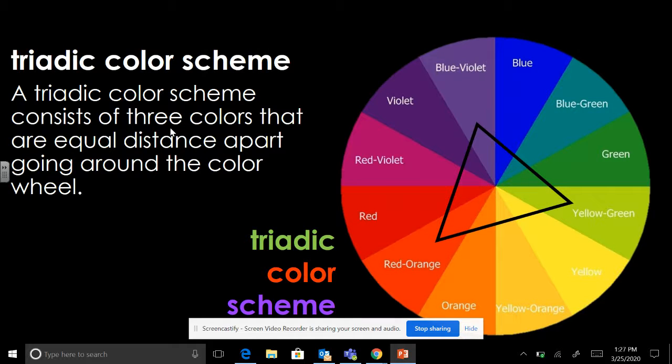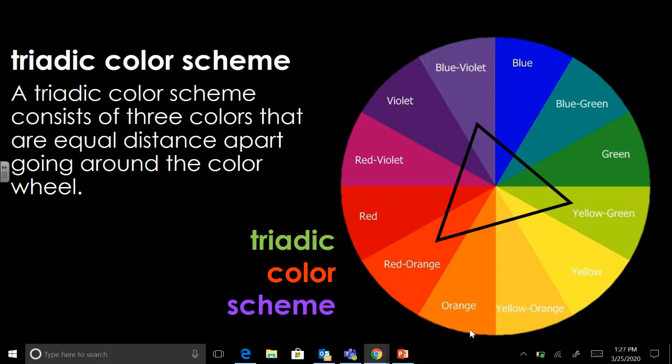Write down: triadic color scheme. A triadic color scheme consists of three colors that are equal distance apart going around the color wheel. I'm fine with you just writing down definitions for all of these, but it can be very helpful to draw some visual examples or color them in if that helps you understand the concepts better. In terms of what I need, I just want to make sure you have the definition.